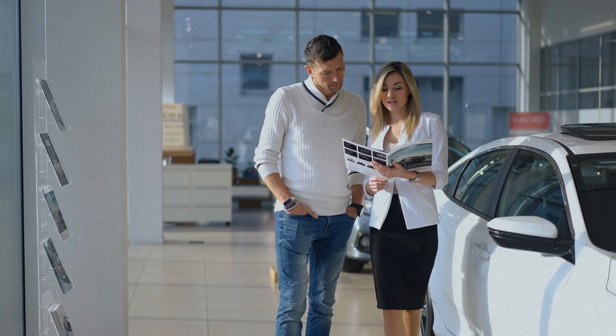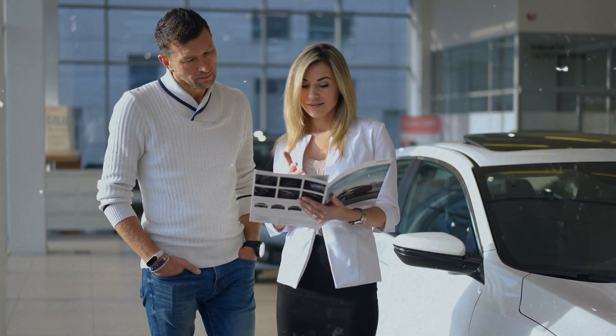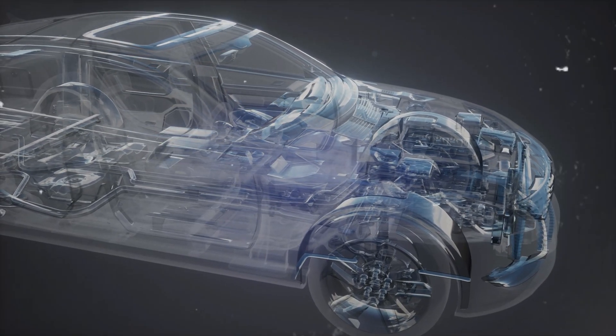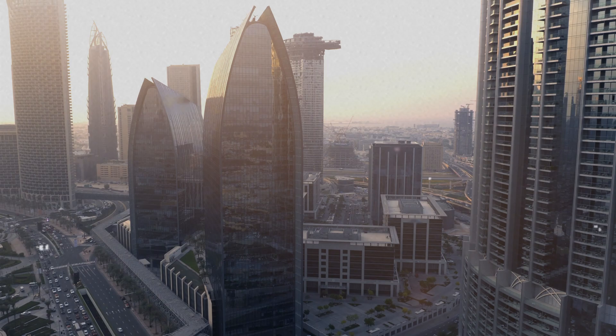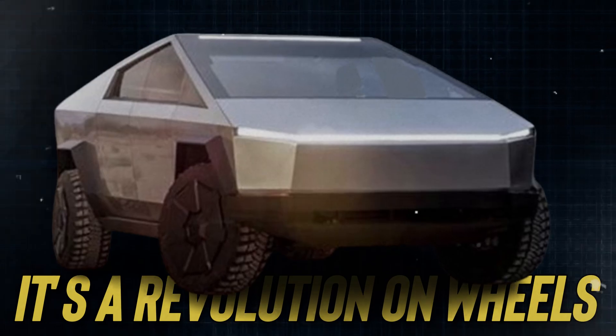As consumers, investors, and enthusiasts alike, we can't help but be excited for what the future holds. With the Cybertruck leading the charge, Tesla is paving the way for a new era of automotive innovation. Whether you're a die-hard Tesla fan or simply curious about the future of transportation, one thing's for sure — the Cybertruck isn't just a truck, it's a revolution on wheels.